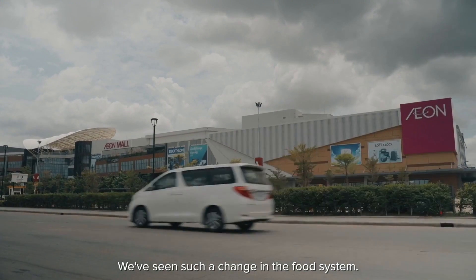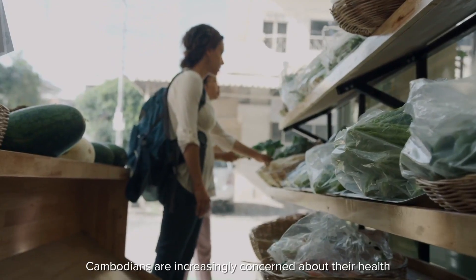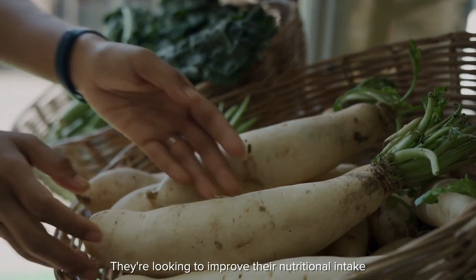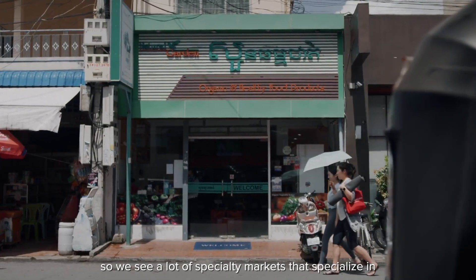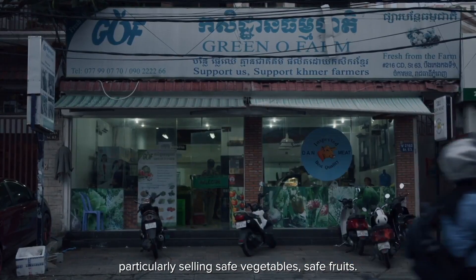We've seen such a change in the food system. Cambodians are increasingly concerned about their health, and they're looking to purchase safe, high-quality vegetables. They're looking to improve their nutritional intake, so we see a lot of specialty markets that specialize in particularly selling safe vegetables and safe fruits.